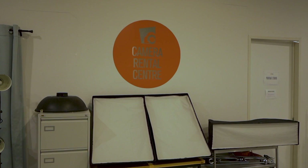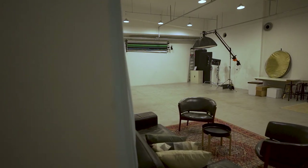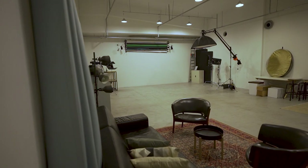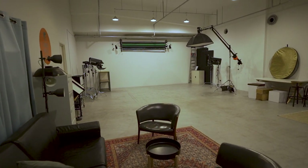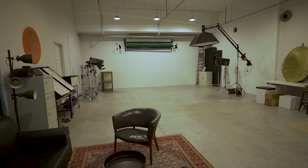I'd like to give a shoutout to Camera Rental Centre Singapore, because the only reason I can test so many different lights is because they very kindly loaned them to me. They even allowed me to film this video in their studio, which was super convenient. For the test, I'll be using the different lights in common lighting situations, analysing the effect of each, and briefly sharing my thoughts so you can judge for yourself.